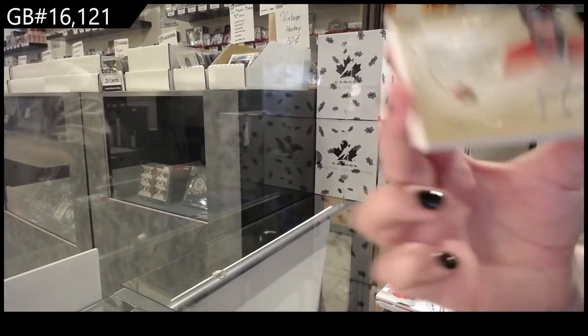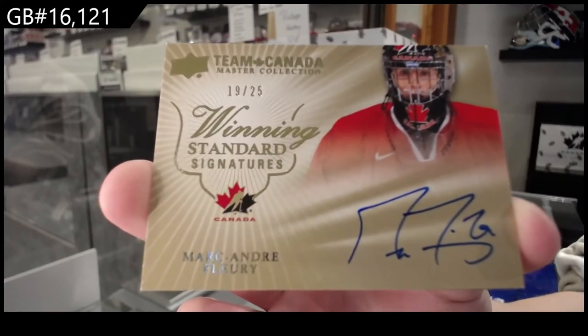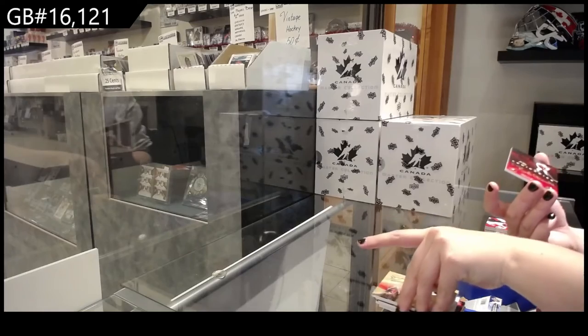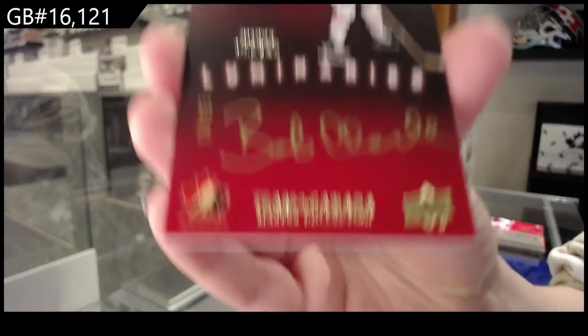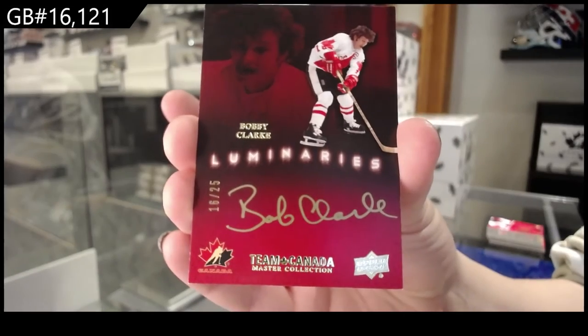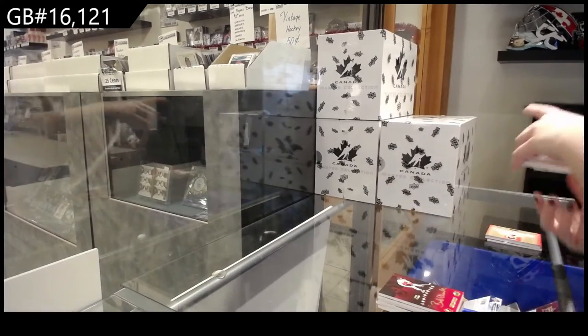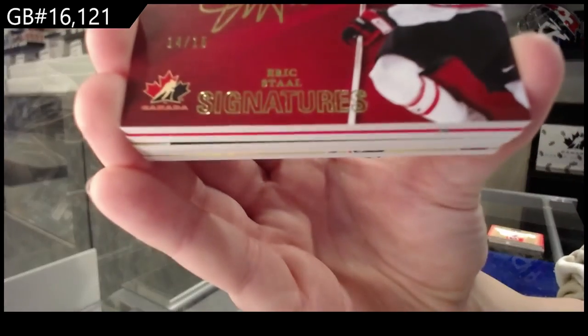Winning Standard Signatures, Marc-Andre Fleury. Luminaries auto numbered to 25, Bobby Clark. Team Canada Signatures numbered to 15, Eric Stahl.